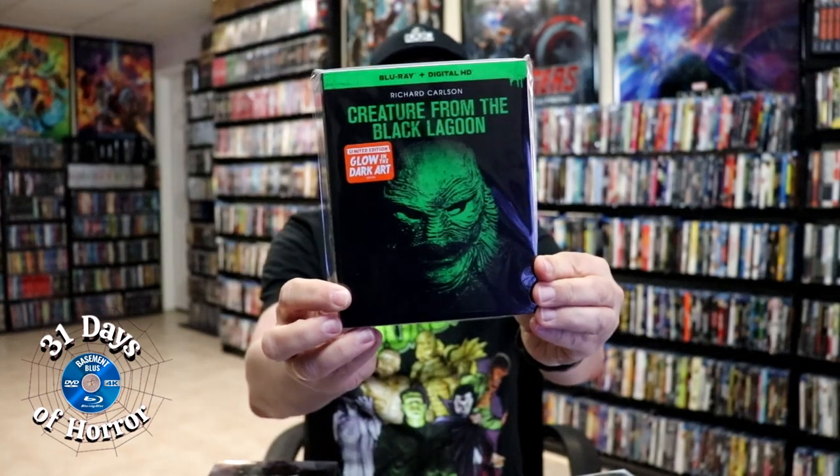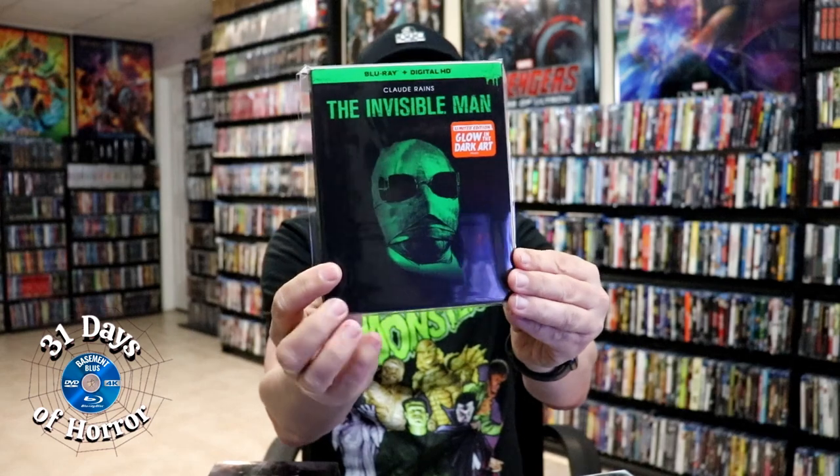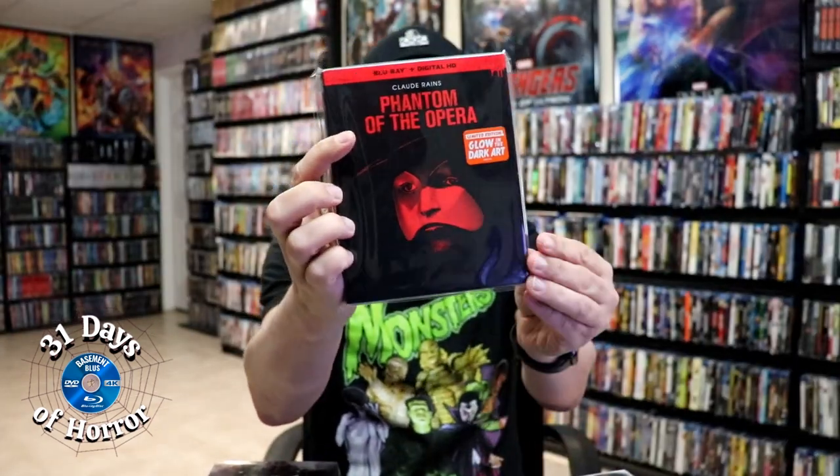Walmart also had a release of glow-in-the-dark slips. We got The Bride of Frankenstein with an embossed slipcover with glow-in-the-dark artwork, Creature from the Black Lagoon, Dracula, Frankenstein, The Invisible Man, The Mummy, Phantom of the Opera, and The Wolfman.